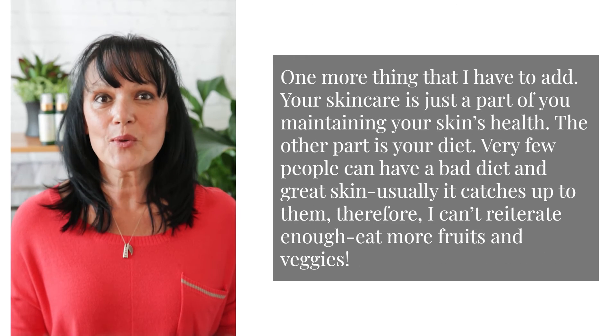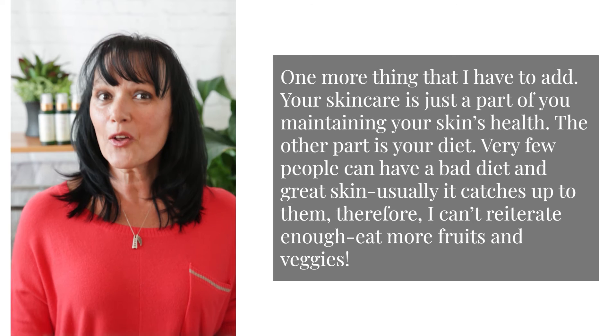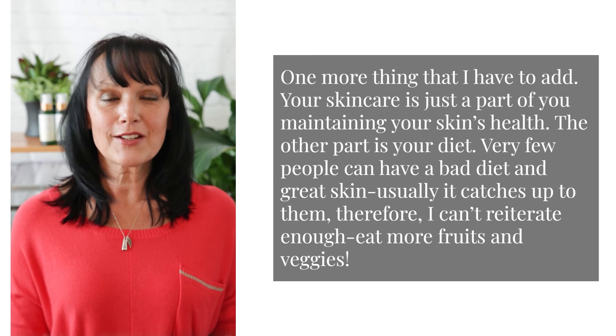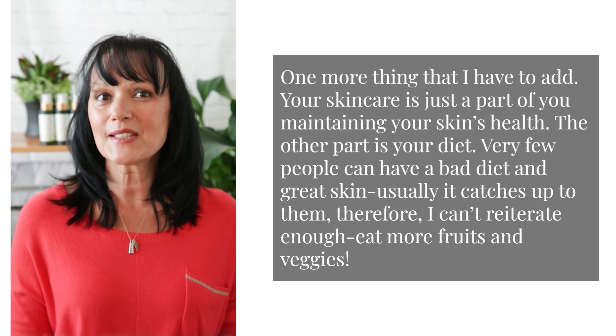One more thing I always have to add: your skincare is just a part of maintaining your skin's health. The other part is your diet. Very few people can have a bad diet and great skin — usually it catches up to them. Therefore, I can't reiterate enough: eat more fruits and veggies.